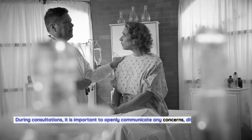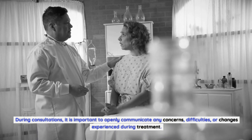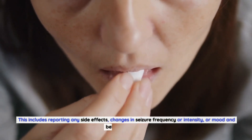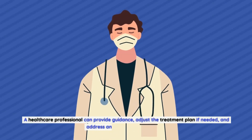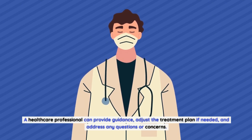During consultations, it is important to openly communicate any concerns, difficulties, or changes experienced during treatment. This includes reporting any side effects, changes in seizure frequency or intensity, or mood and behavior changes. A healthcare professional can provide guidance, adjust the treatment plan if needed, and address any questions or concerns.